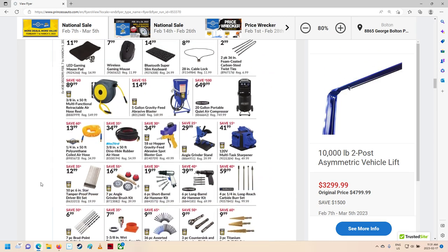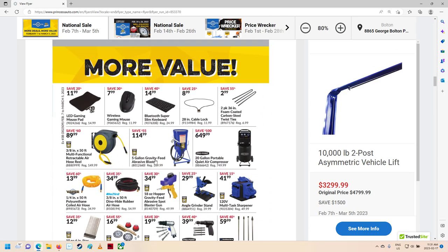There should be some ads. More value. Five-gallon gravity-fed abrasive sand blaster — 115 bucks. That's not too bad, I guess. They've got this little air compressor on sale here. Wish I had some extra cash laying around; I might have gone and picked one of them up. My stepdad just got one of them — a quiet air compressor.